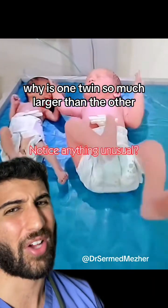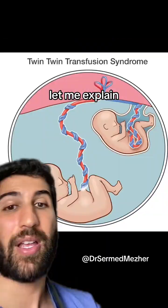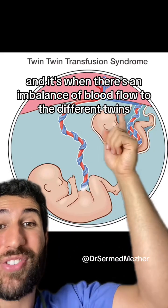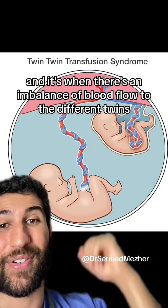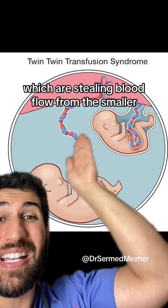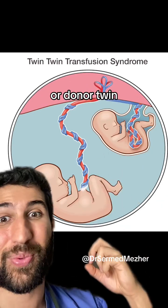Why is one twin so much larger than the other? It's called twin-twin transfusion syndrome, and it's when there's an imbalance of blood flow to the different twins. Usually the larger twin has extra vessels which are stealing blood flow from the smaller, or donor, twin.